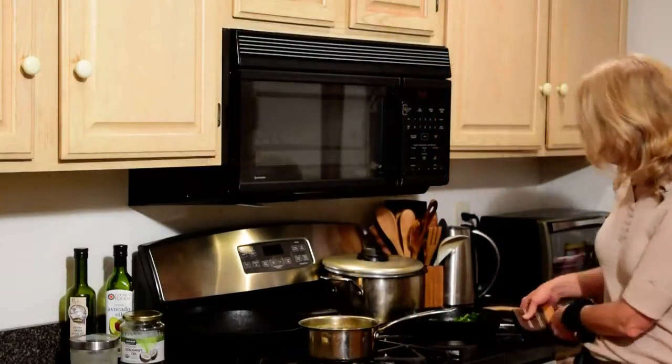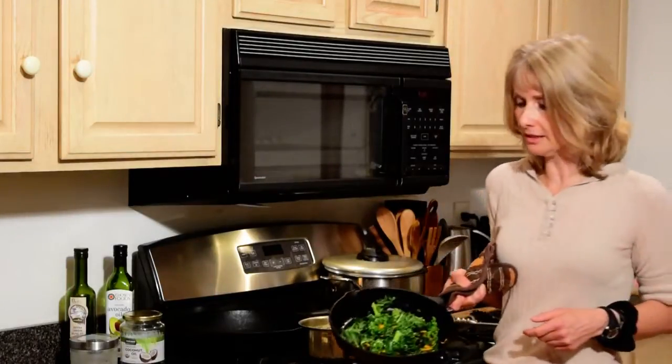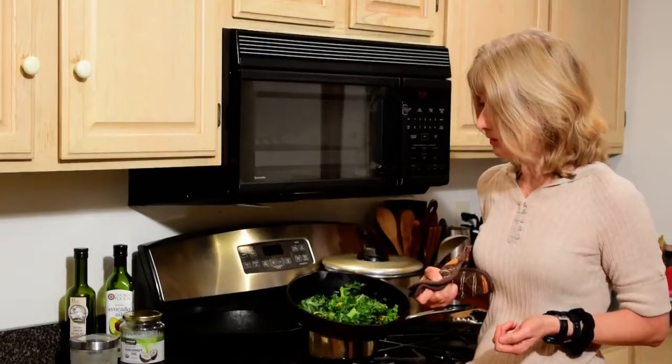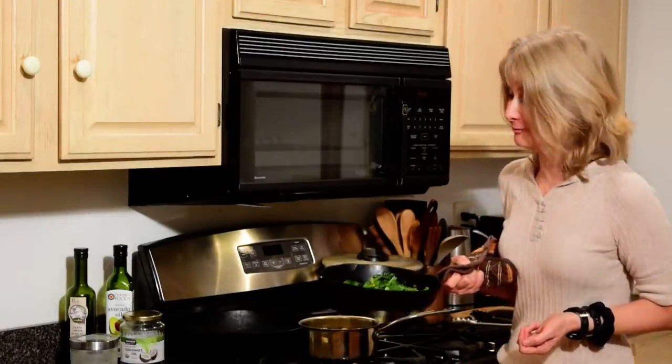We also have kale with shredded carrots, sautéed in a little coconut oil, and that smells really good. I'm really looking forward to eating this.